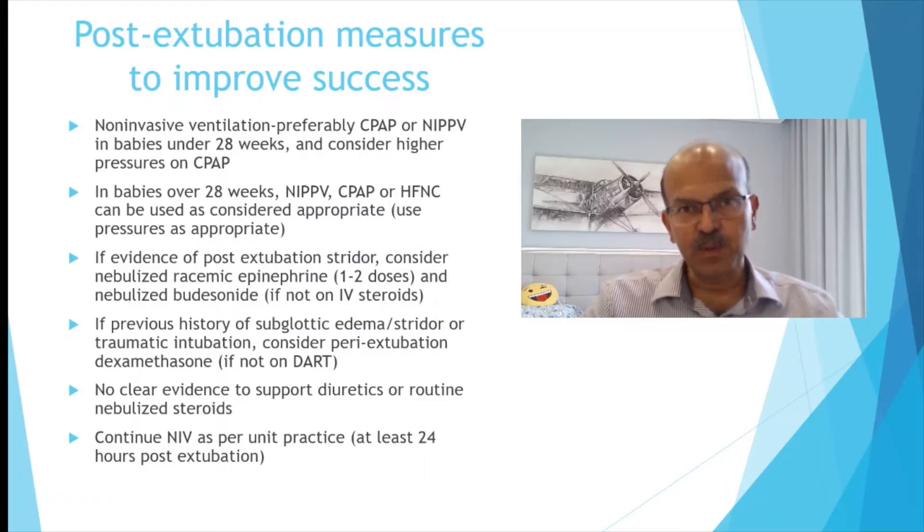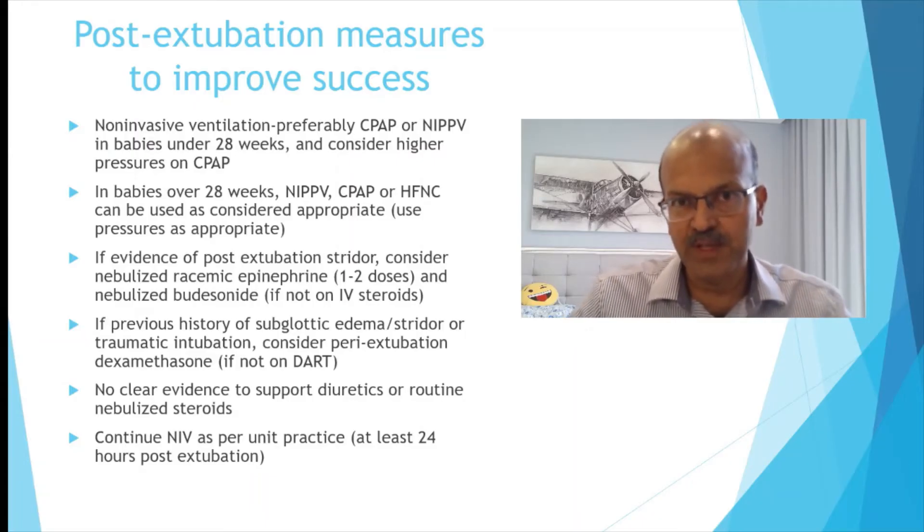There is no clear evidence to support the use of diuretics or routine nebulized steroids, so please avoid these. Non-invasive ventilation should be continued for at least 24 hours post-extubation, and in smaller babies, as recent evidence is coming in, we tend to continue non-invasive ventilation until at least 32 weeks to avoid the risk of intermittent hypoxemic episodes. You may keep a lower level of CPAP or high flow for these babies during this period while they are maturing and establishing feeds.